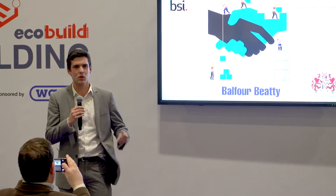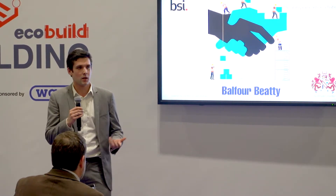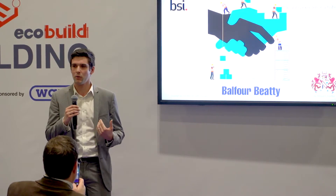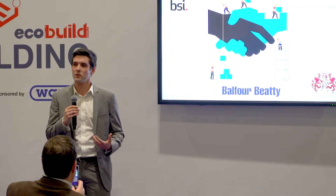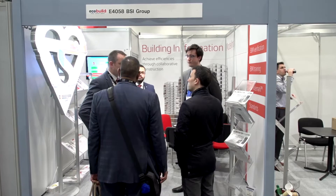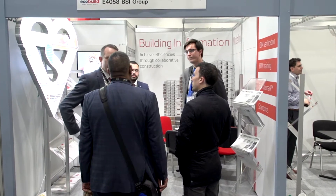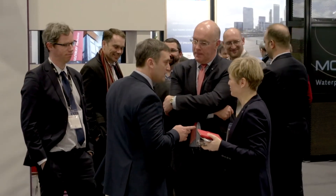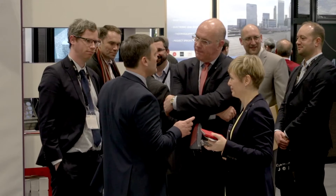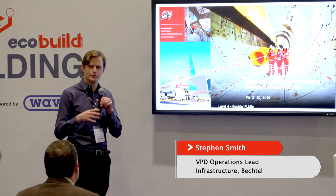We don't see certification as a tick-in-the-box exercise — it's actually the first step in showing value, not just for Balfour Beatty but for our customers in the supply chain. We want to build better relationships — not just with customers, which is an obvious thing — but we're only as good as our supply chain, and we want better management of those relationships. I urge you to go back to your organizations and get people involved in mapping out your processes and get recognized for doing that hard work.